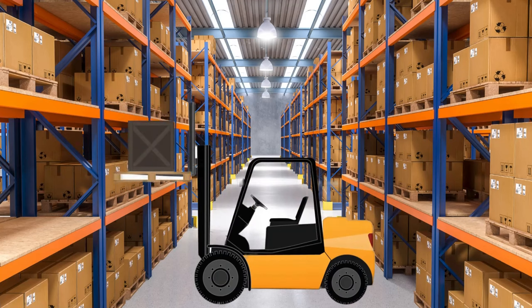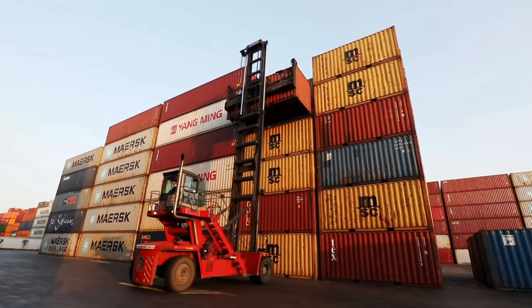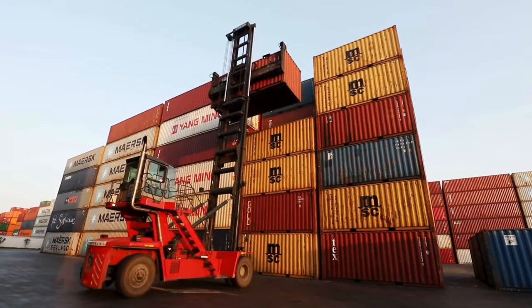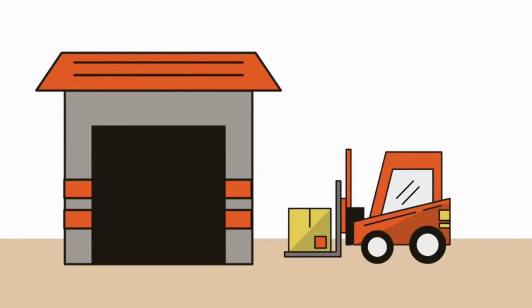Forklift! Ever wonder how heavy loads get moved around warehouses and factories? That's where forklifts come in! These handy machines use their strong forks to lift and transport heavy pallets and materials with ease, making warehouse work a breeze!